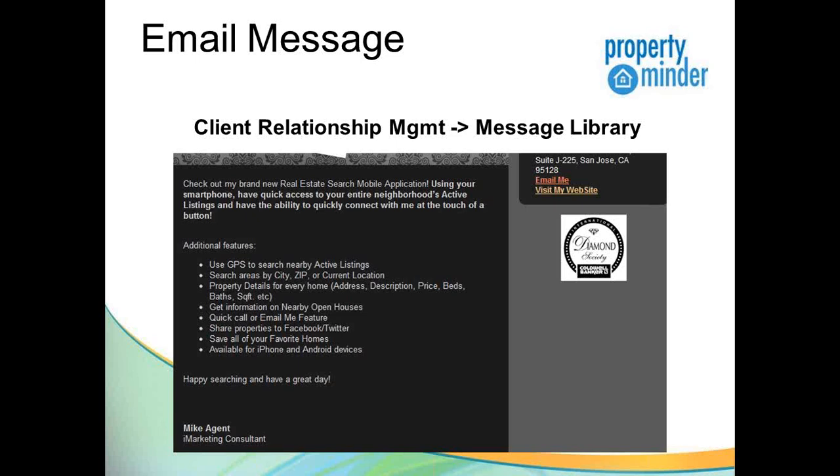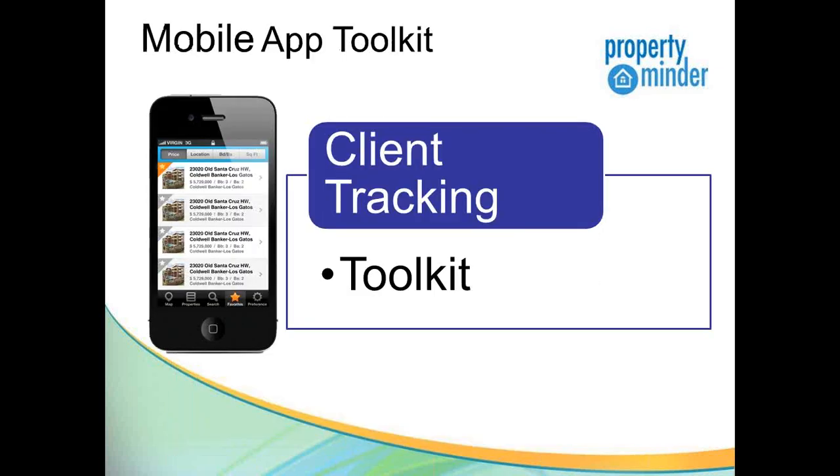The system can send email messages. In our Client Relationship Management section in the Message Library, we have a variety of messages you can quickly use to send out to all your clients via the CRM. You can message all contacts and let everybody in your database know that you have a brand-new mobile application. Also, future property listing notifications will prompt smartphone users to get started with your mobile app.